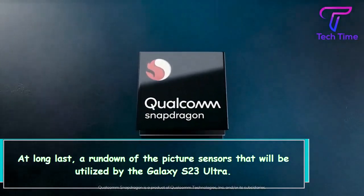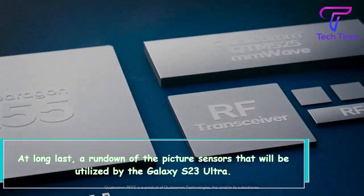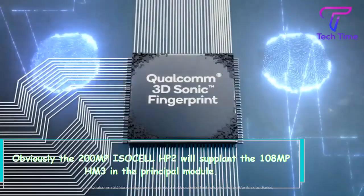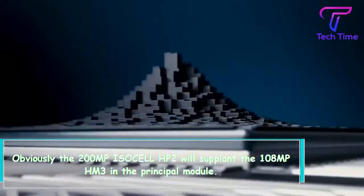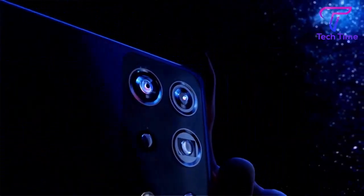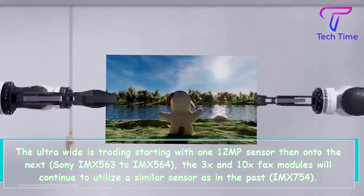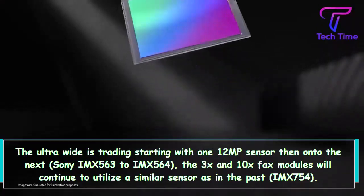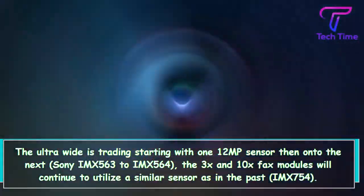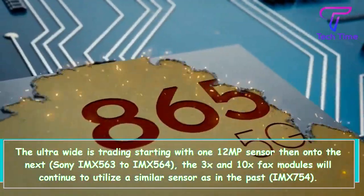Finally, here is a rundown of the image sensors that will be used by the Galaxy S23 Ultra. The 200MP Isocell HP2 will replace the 108MP HM3 in the main module. The ultra-wide is switching from one 12MP sensor to the next — Sony IMX563 to IMX564 — while the 3X and 10X telephoto modules will continue to use the same sensor as before, the IMX754.